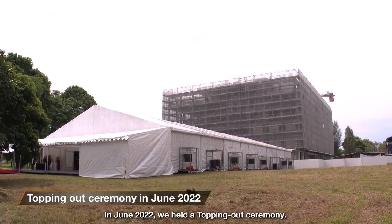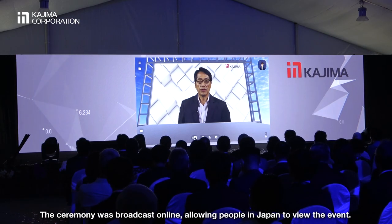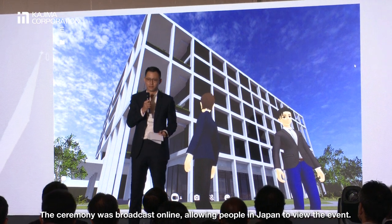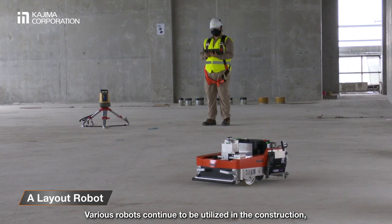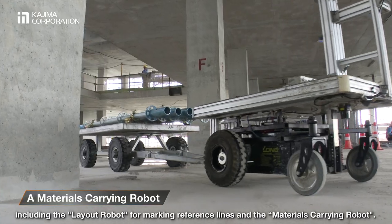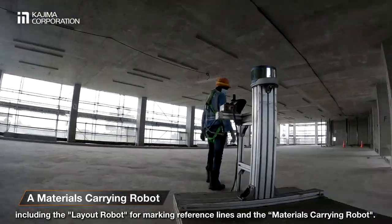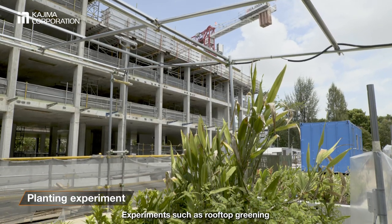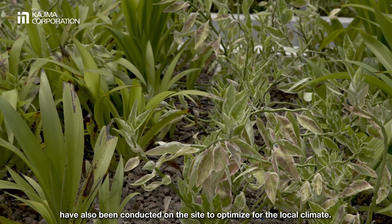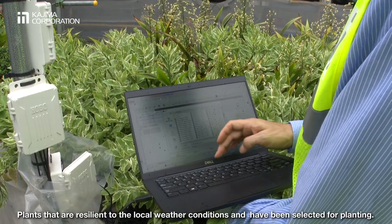In June 2022, we held a topping-out ceremony. The ceremony was broadcast online, allowing people in Japan to view the event. Various robots continue to be utilised in the construction, including the layout robot for marking reference lines and the materials-carrying robot. Experiments such as rooftop greening have also been conducted on the site to optimise for the local climate. Plants that are resilient to the local weather conditions have been selected for planting.